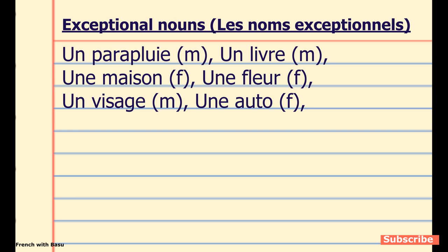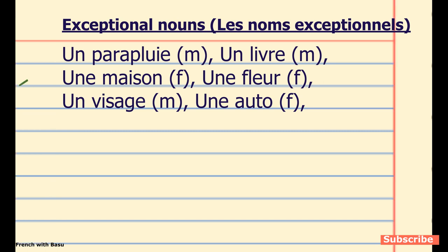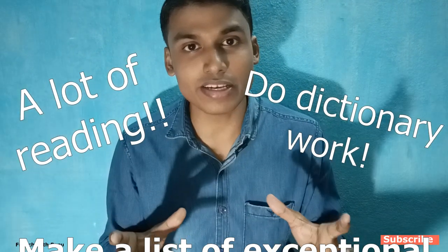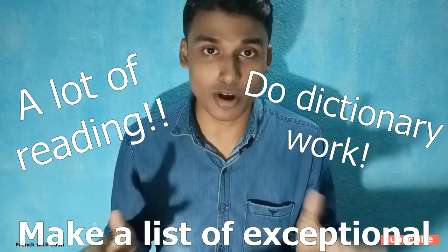For example, it will look like this in your notebook: un parapluie, un livre, une maison, une fleur, etc. 'Parapluie' ends with 'e' but it is masculine; 'fleur' does not end with 'e' but it is feminine. Always write 'un' or 'une' in front of these nouns and in brackets masculine or feminine. Read a lot, do dictionary work, write down exceptional nouns, and from time to time read the list. This habit will grow a sense of identification in you.